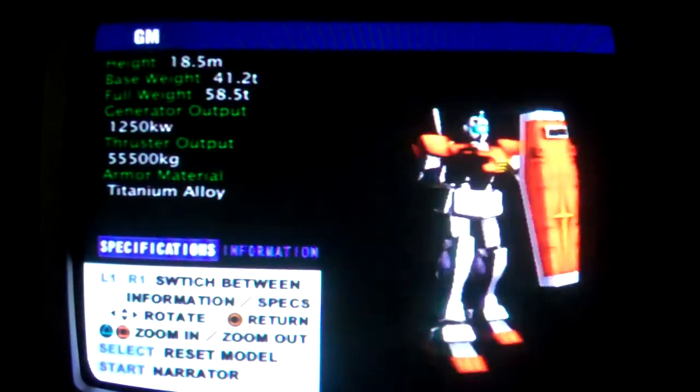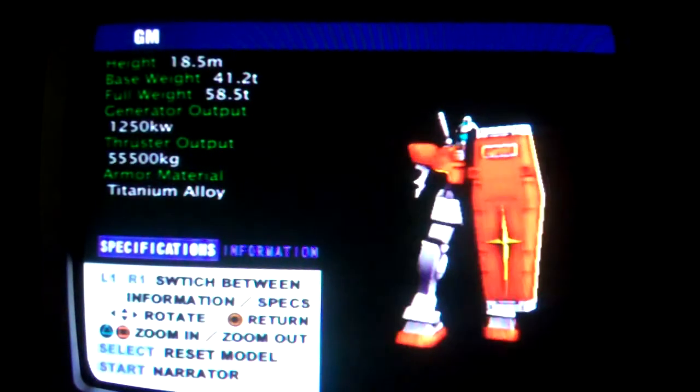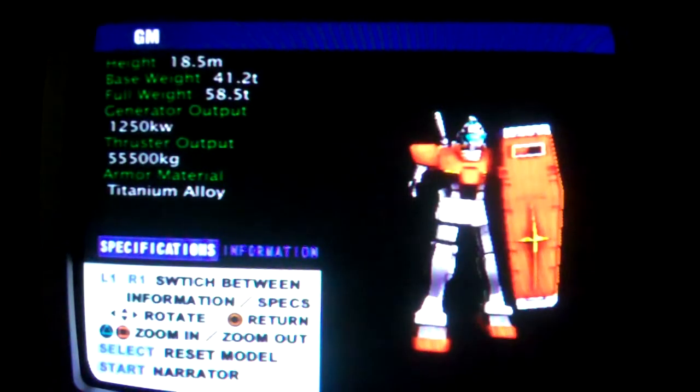GM, model number RX-79, a mass-produced mobile suit based on field data acquired from the Gundam. These units are versatile, low-cost, easily manufactured, and many variations are in development.